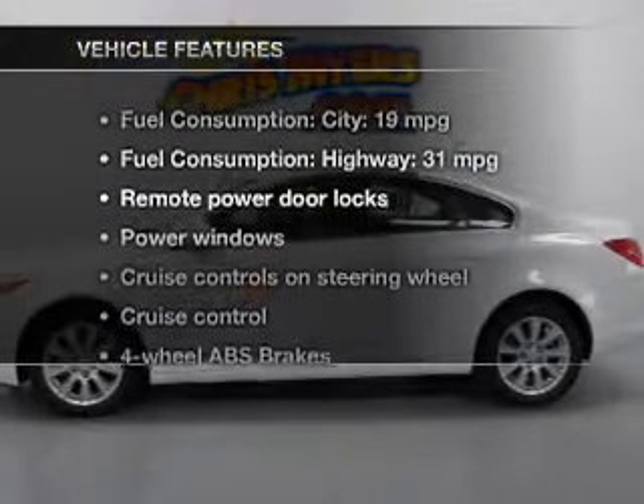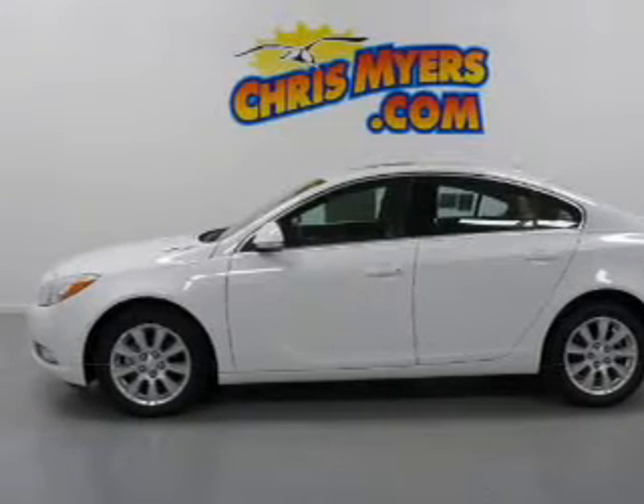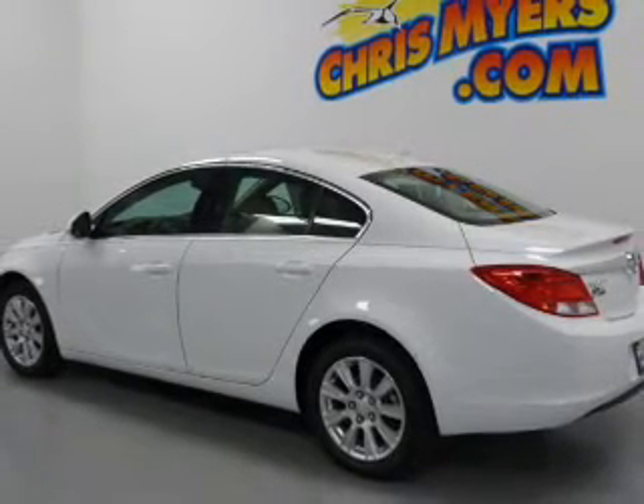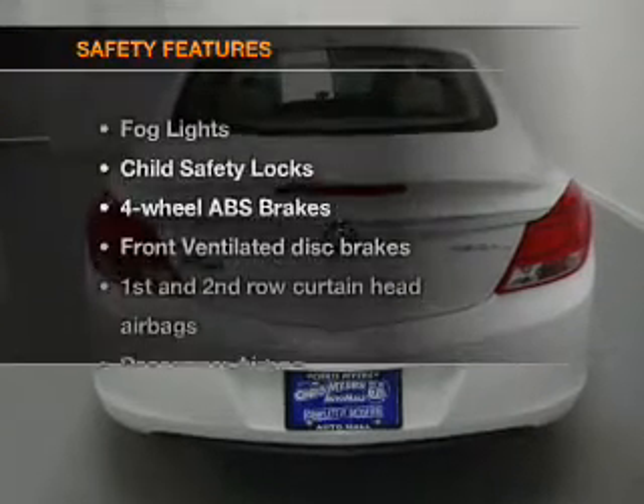And with these notable features, you won't want to miss out on the opportunity to own this amazing ride: keyless entry, leather seats, power door locks, power windows, cruise control, Bluetooth wireless, and AM-FM stereo with a CD player.